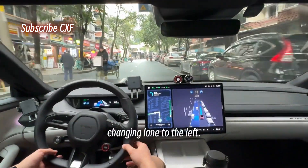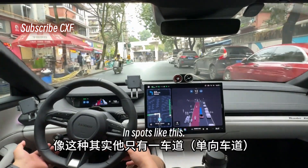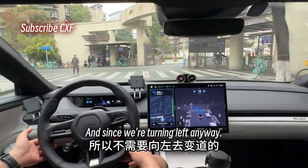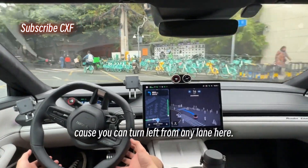Following navigation, changing lane to the left. In spots like this it's really just a single-lane one-way street, and since we're turning left anyway it didn't really need to change lanes — you can turn left from any lane here.